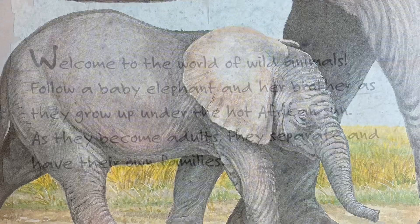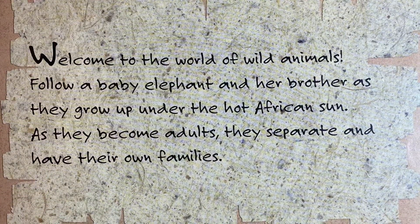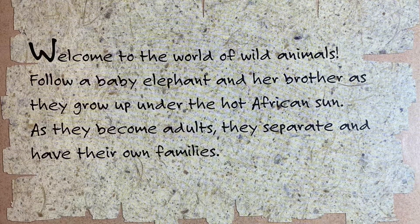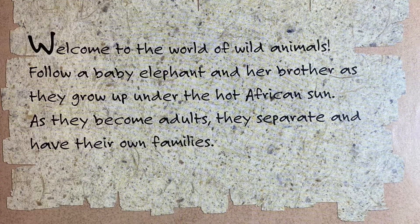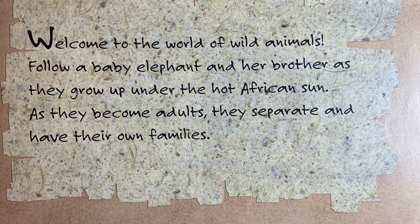So let's get started. Welcome to the world of wild animals. Follow a baby elephant and her brother as they grow up under the hot African sun. As they become adults, they separate and have their own families.